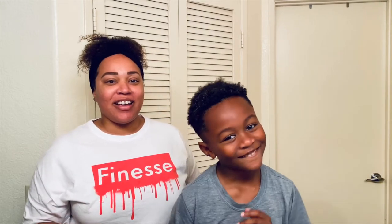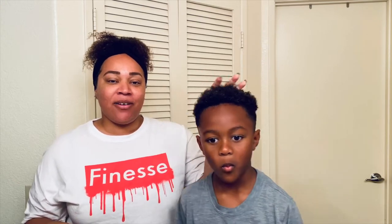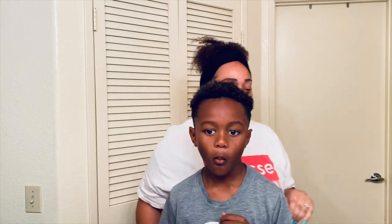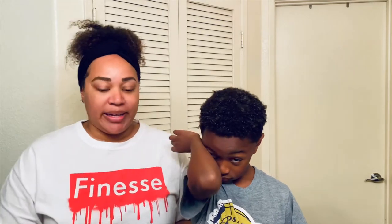Hey guys, I wanted to get on here and show you our night hair routine after the boys get out of the shower. I wanted to show you what I put in their hair after they get out. I don't have them wash their hair every night because I don't want to dry it out, so he just rinses it — and it's not like they sweat today anyway, it's raining outside.